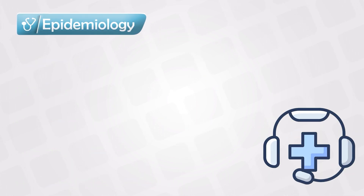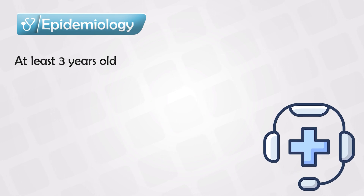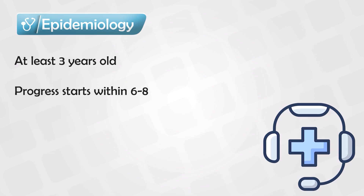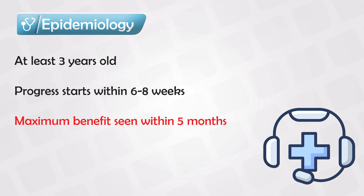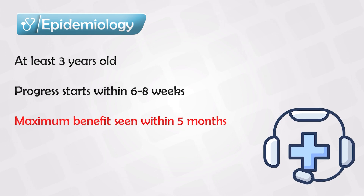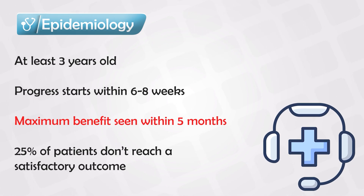Keep in mind that the patient taking this medication has to be at least 3 years of age. Results are seen fairly quickly — most patients will start showing progress in about 6 to 8 weeks, with maximum benefit seen at around 5 months. After consistently taking the medication for 5 months, patient progress will reach a plateau. About 25% of patients don't respond to Methotrexate or at least don't have a satisfactory outcome.